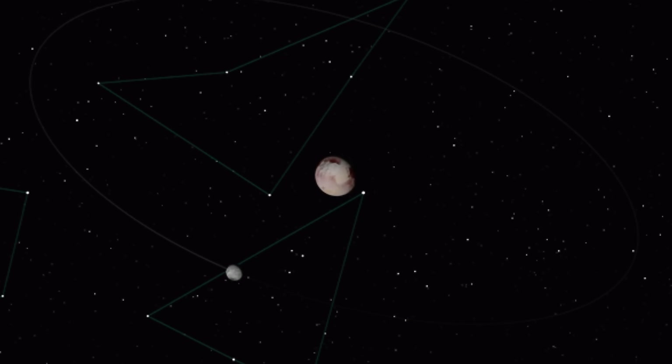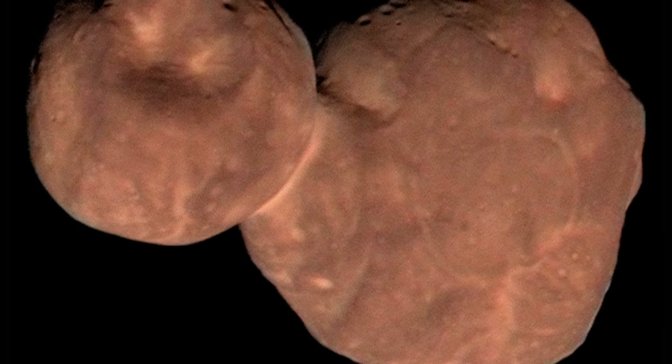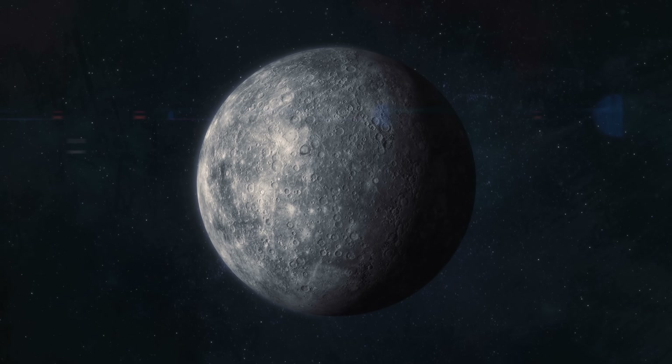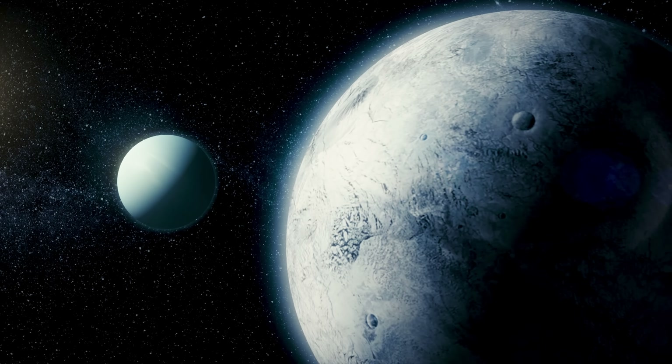The second scenario suggests that Triton was probably part of a binary object, kind of like Pluto and Charon. Binary objects are actually very common in the Kuiper Belt. As this binary system approached Neptune, the gravitational interaction broke apart the binary, with one of the objects being expelled somewhere else, but the other object staying behind — basically becoming this unusual moon. The case for Triton coming from somewhere else, and specifically from the Kuiper Belt, seems to be pretty strong.